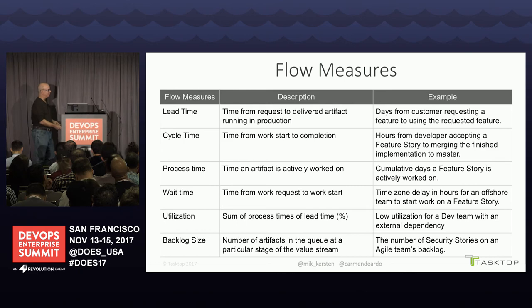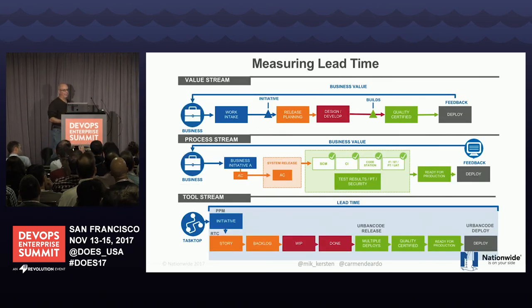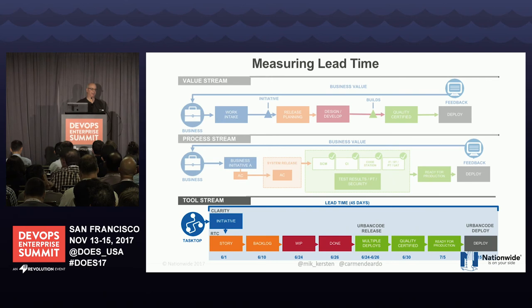We have 200 agile lines at Nationwide, and for every story, teams can actually see what their lead time is. The idea is to give Scrum Masters and teams the power to think about how they can go faster. We're not going to grade them — we have stories that sit six days before release and stories that take 100 days. We're not going to pass judgment on that. What we want is for Scrum Masters in their retrospectives to use that data to talk to the team: how can we go faster?